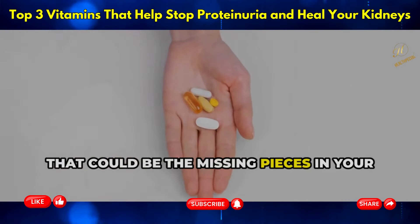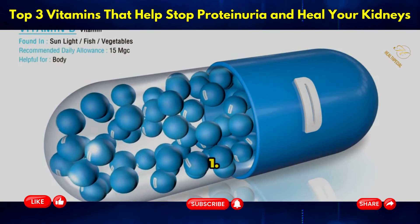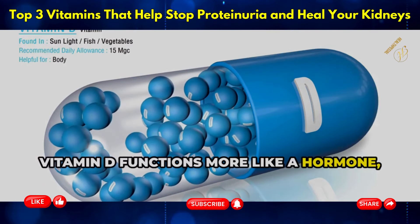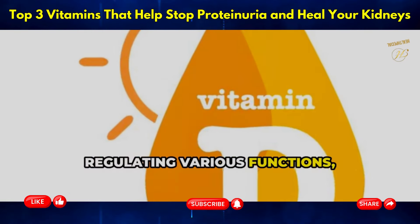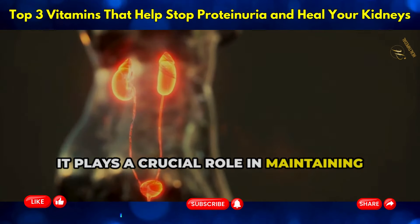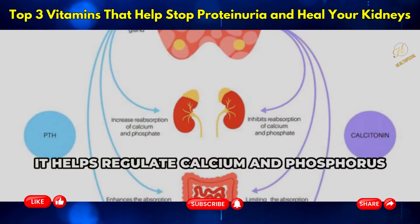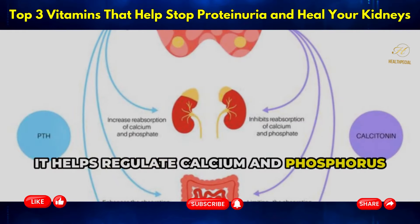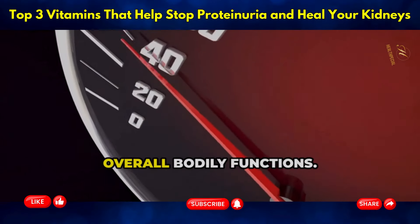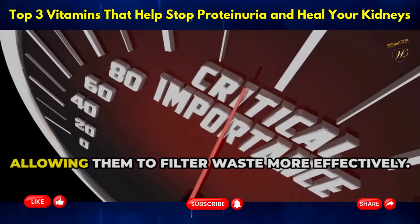Vitamin D functions more like a hormone, regulating various functions including those in your kidneys. It plays a crucial role in maintaining the health of your renal system by ensuring that your kidneys operate efficiently. It helps regulate calcium and phosphorus levels in your blood, which is essential for bone health and overall bodily functions, reducing the stress on your kidneys.